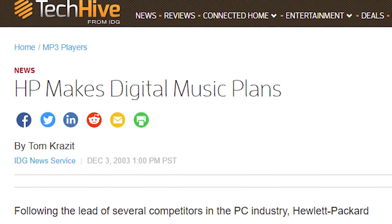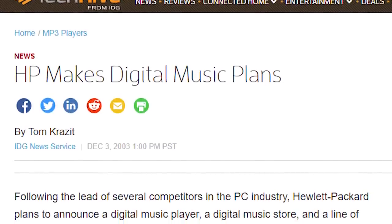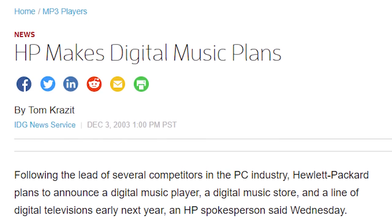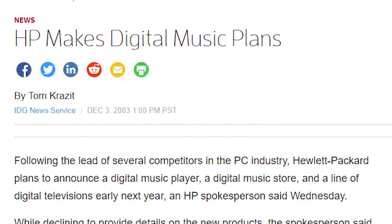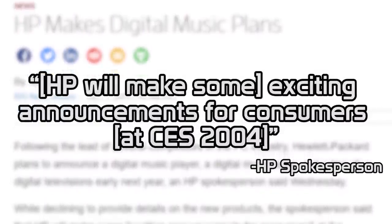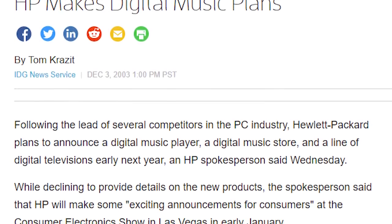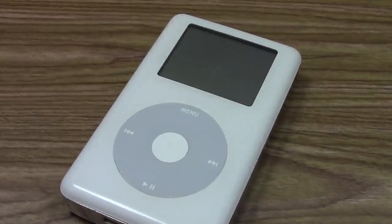Since late 2003, there had been reports of HP planning to release a digital music player and a digital music store in early 2004. At the time, the company would not provide any more details. An HP spokesperson simply stated that HP will make some exciting announcements for consumers at CES 2004. So an announcement of a new music player was expected, but what wasn't expected was HP's CEO to walk out on stage with an Apple iPod.